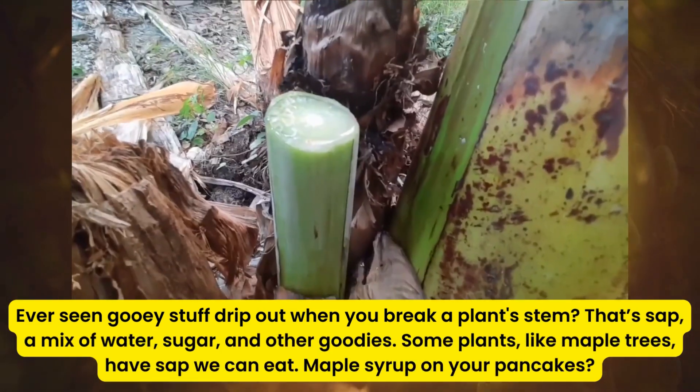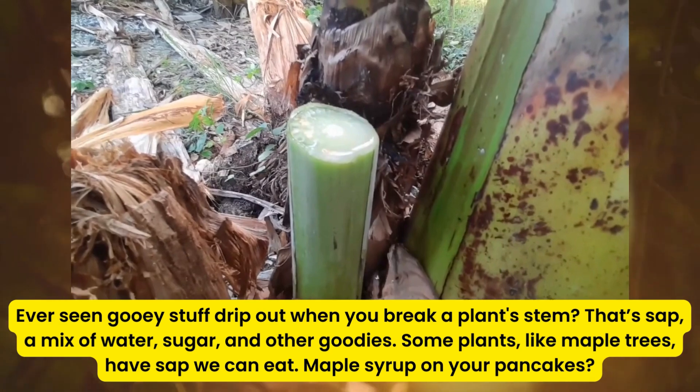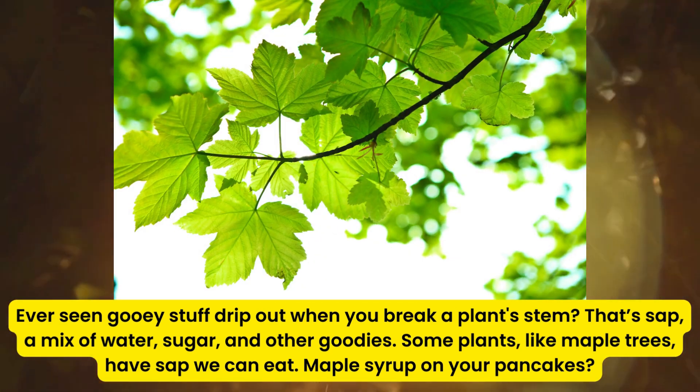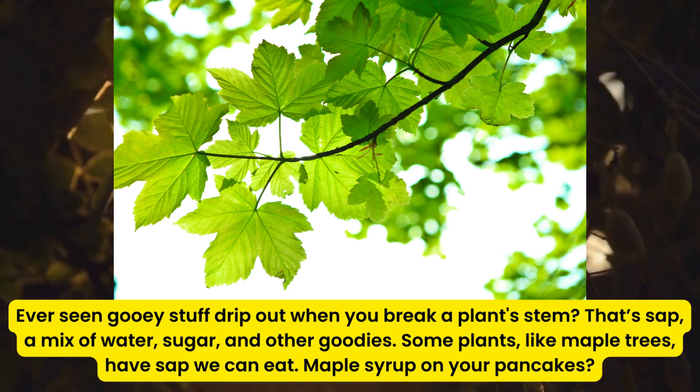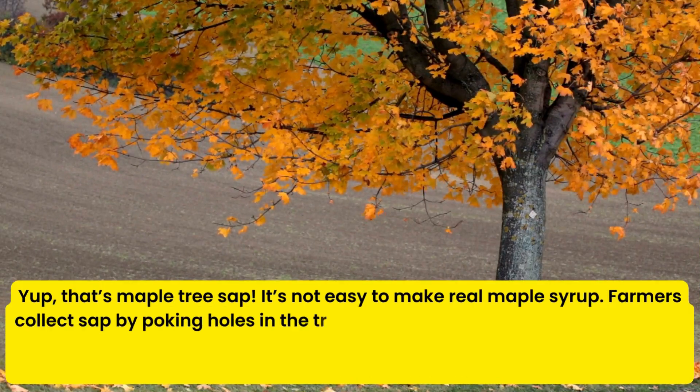Ever seen gooey stuff drip out when you break a plant's stem? That's sap, a mix of water, sugar, and other goodies. Some plants, like maple trees, have sap we can eat. Maple syrup on your pancakes? Yup, that's maple tree sap.